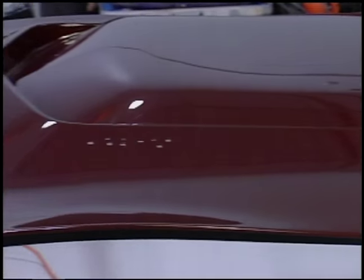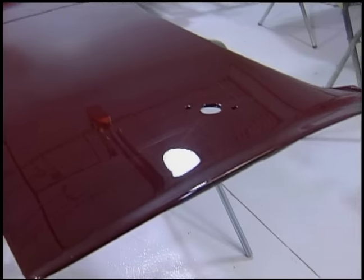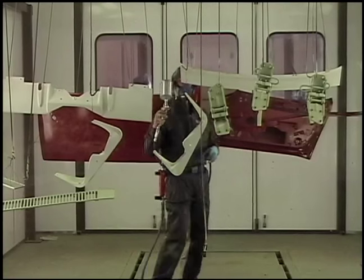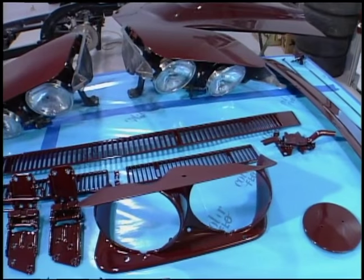Once the body's painted, that's only half the job. Now we have to do all the parts — the hood, the doors, the valance, all the headlights — a whole bunch of pieces hung up in the booth. You want to be careful to get all those pieces in at once if you can, to keep the metallic nice and even.